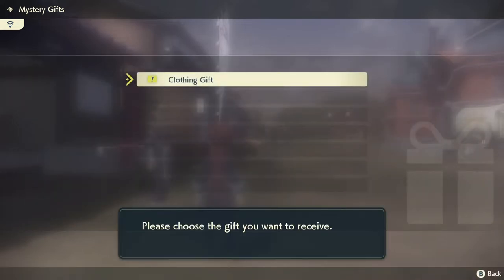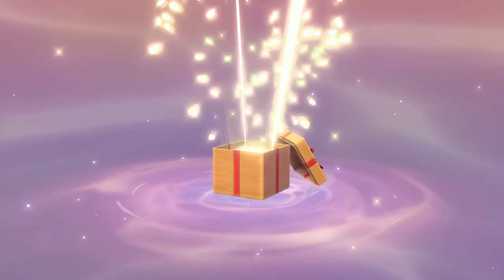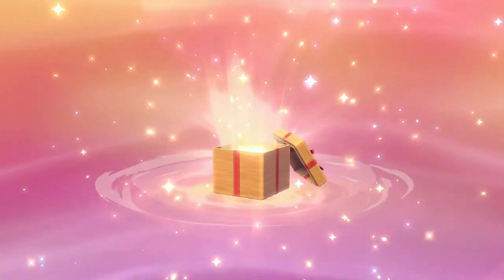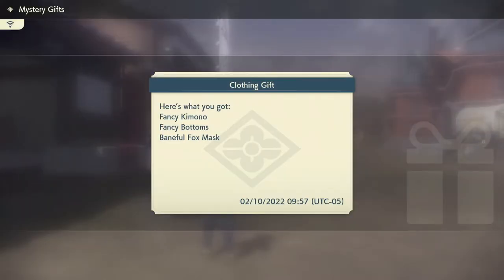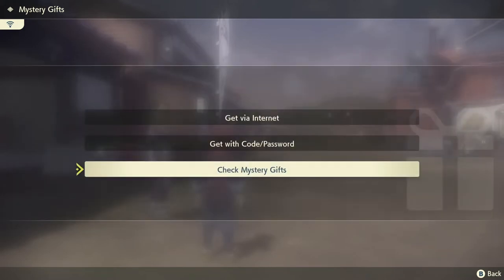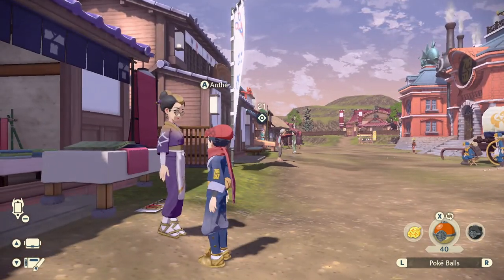So you just connect, and here you go. And there you go — you get the Growlithe clothes and the Zoroark mask. Then here you can check your gifts, and to wear them, you just gotta talk to Auntie.